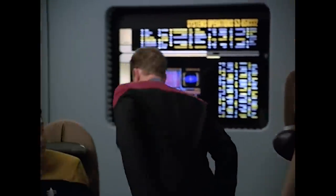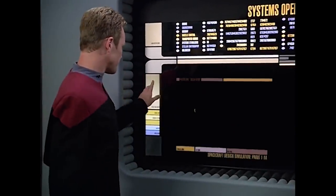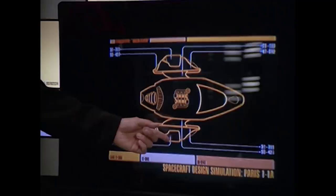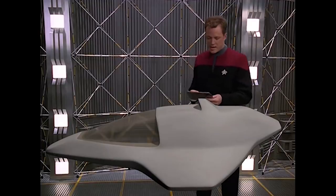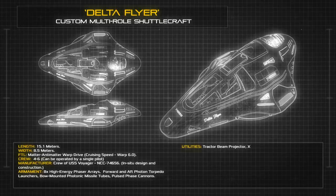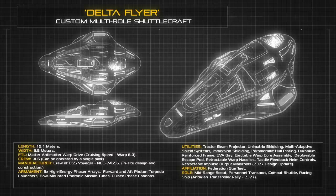Conceptualised by Lieutenant Tom Paris and taking inspiration from the aesthetic of ancient racing cars, the Delta Flyer offered a far wider mission profile than a standard Shuttlecraft, with a degree of versatility and adaptability that matched and in some ways exceeded that of Starfleet's recent Danube-class runabout. At a length of 15.1 metres and a width of 8.5 metres, the frame of the Delta Flyer is robust and acutely refined, presenting a narrow targeting profile and a highly efficient thrust-to-mass ratio, both in space and within a planet's atmosphere.